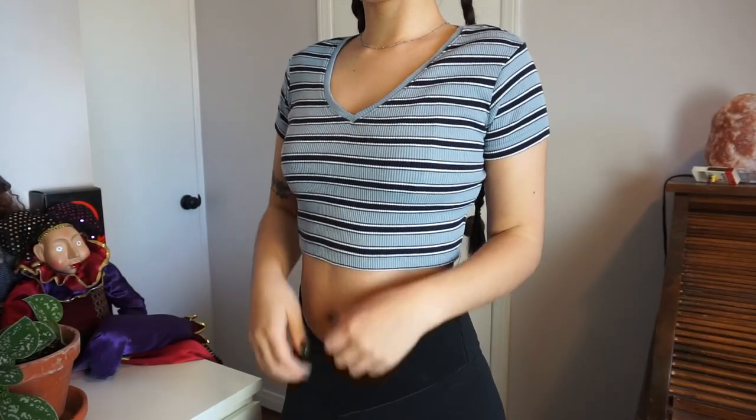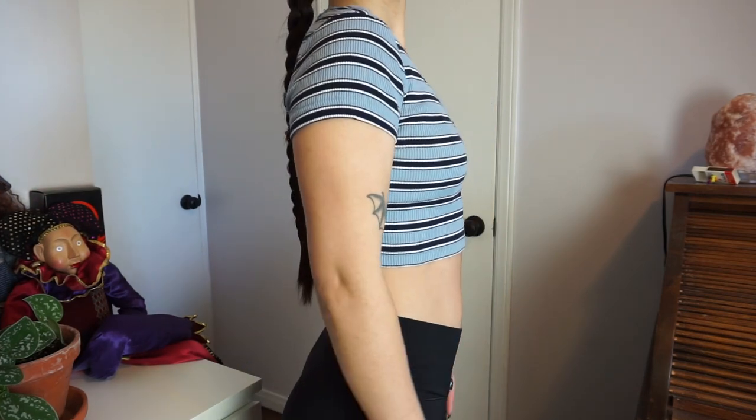This top is another one that's so reminiscent of Brandy Melville — I swear they have stuff that looks just like this. But again, this is just another little cropped t-shirt with some stripes. I think it's a really cute little basic. I don't know what the brand is because the tag is pretty faded, but I think it would look so nice with even a little denim skirt or high-waisted jeans.